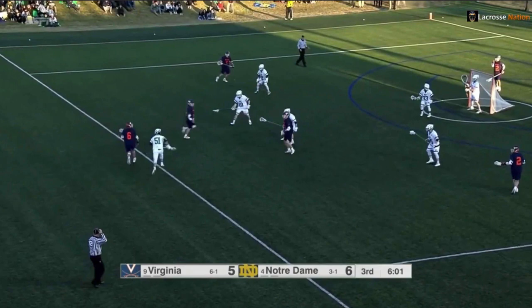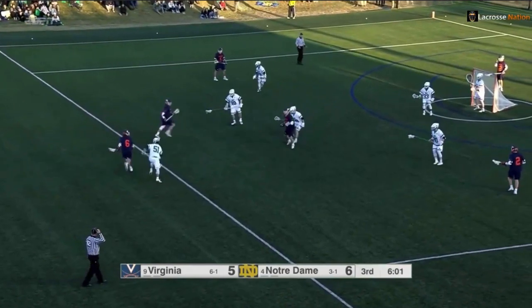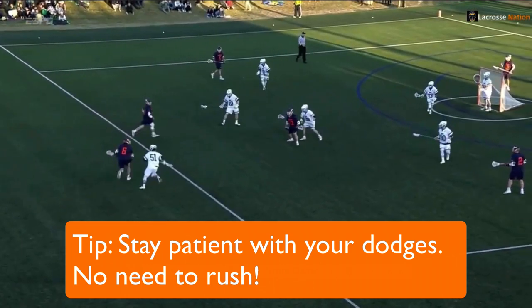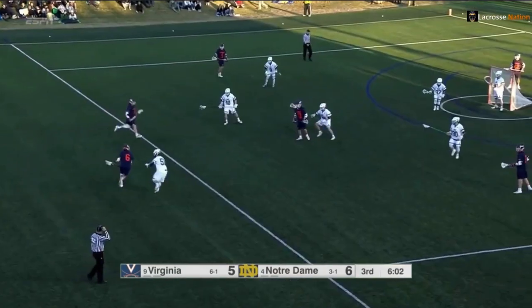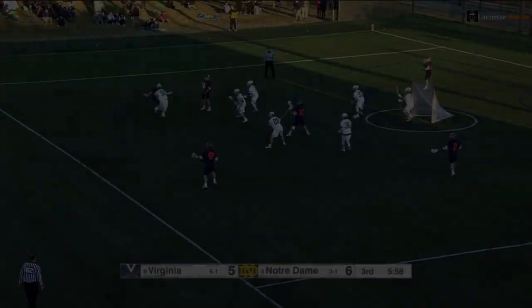In part one, Dox has a short stick matchup which is very favorable for him. But instead of trying to rush things and immediately dodge, notice how he leaves space between him and his defender and stays patient. His eyes are up seeing if someone is trying to slide to him, and he uses his shoulder to lean in. If you're a midfielder, sometimes it's good to be patient when you dodge and let the game come to you instead of trying to rush things.